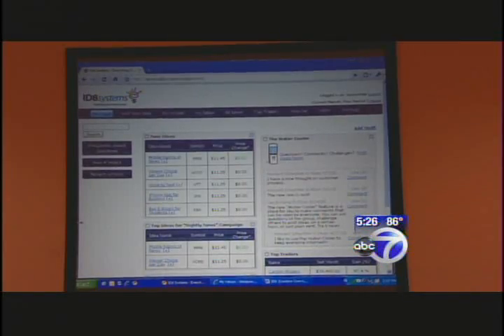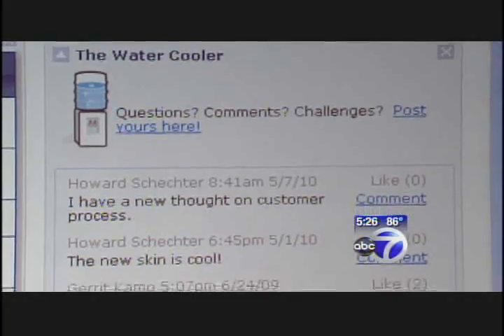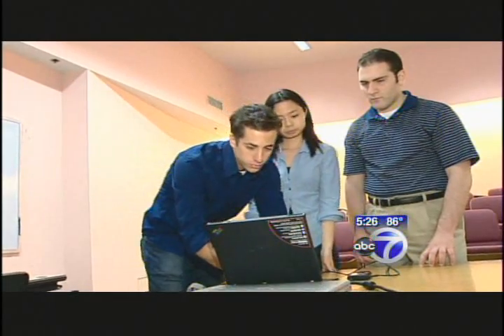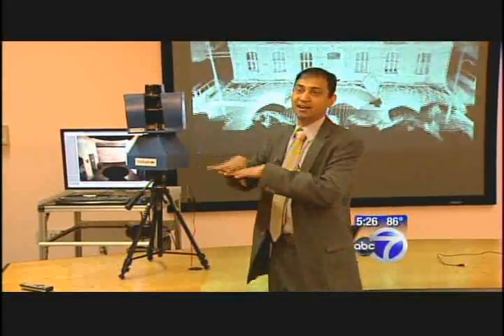Administrators at Stevens say that this kind of technology, some of which is being sold, represents the perfect marriage between academics and real-world innovation that can be used in the marketplace. A Stevens startup called ID8 is being sold as a digital version of the company suggestion box. I think it could be a dramatic change in how organizations innovate and come up with new ideas. And Stevens is banking on the notion that corporations want engineers with new ideas.